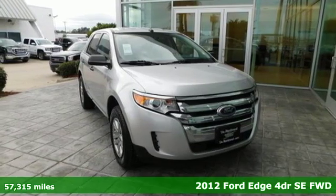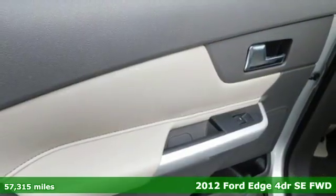Here's a 2012 Ford Edge. Built on tradition, built to last — Ford.